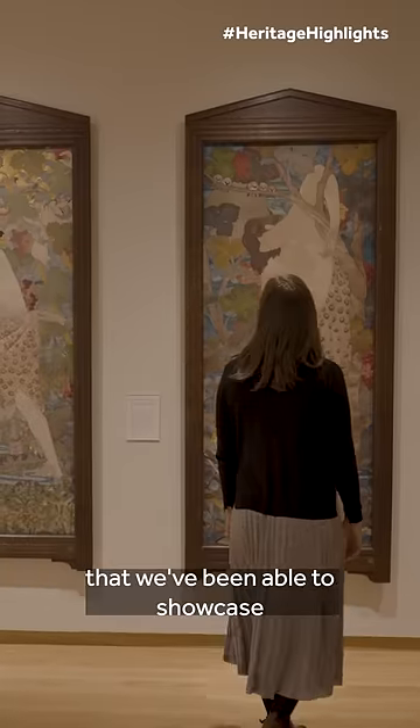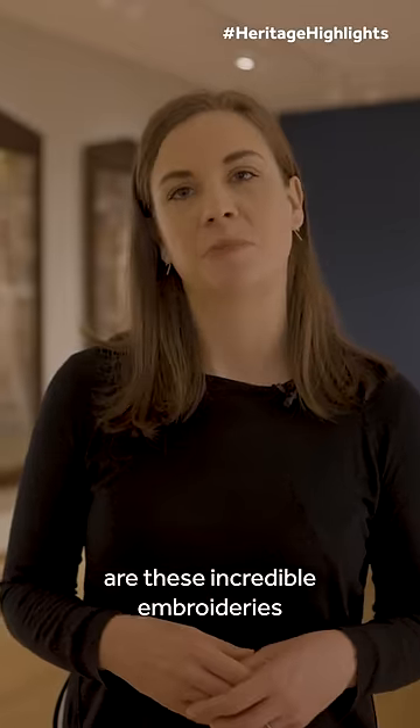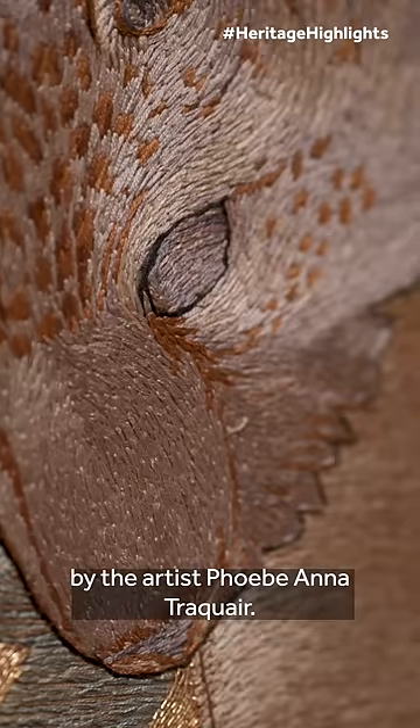One of my favourite things that we've been able to showcase as part of the project are these incredible embroideries by the artist Phoebe Anna Traquair.